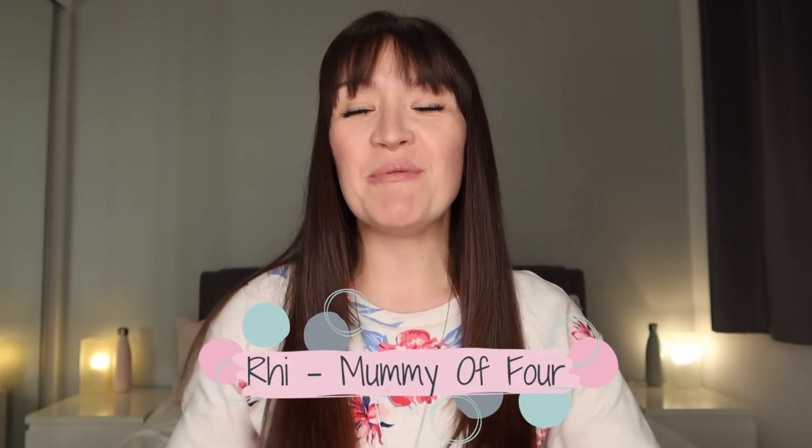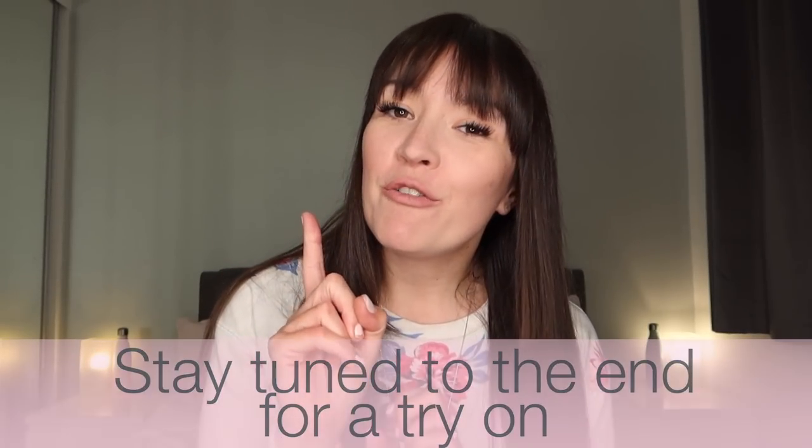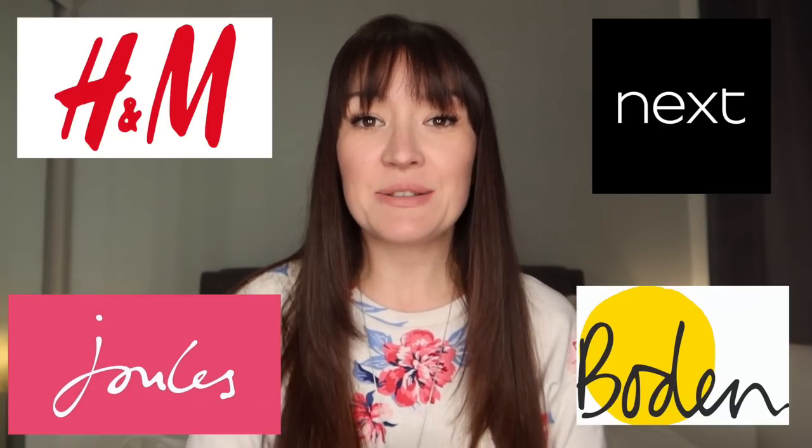Hi, I'm Ree from mummyoffour.com. Welcome back to my channel. Today's video is a massive kids clothing haul for summer 2021, and yes, there is just one item snuck in there for me too. Today's haul contains items from H&M, Next, Jewels and Bowdoin.